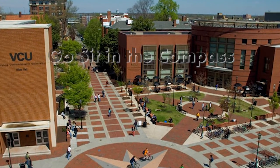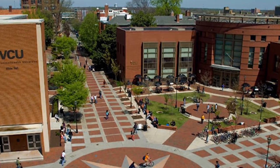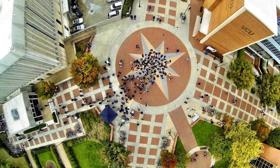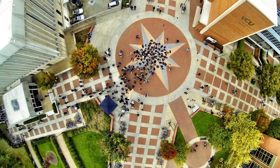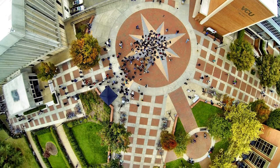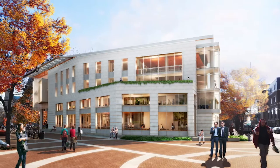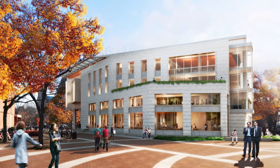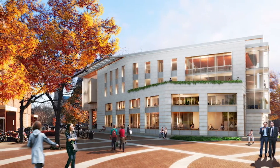Go sit in the compass. The compass is more or less in the center of campus, surrounded by Schaefer Dining Hall, the library, Hibbs Hall, and through streets to all other buildings. At any given day, you will find VCU students here, biking to class, or to work, or to lunch — you name it. The intersection acts as a junction of foot traffic heading in every which way.